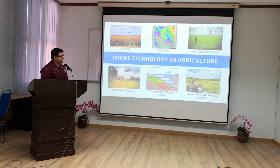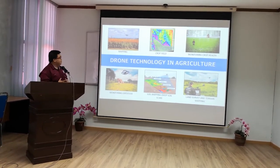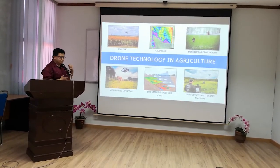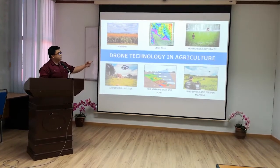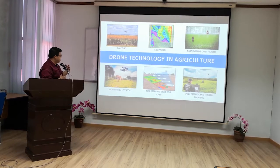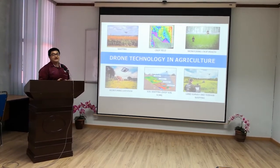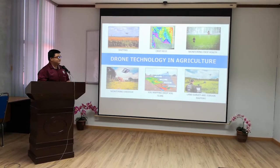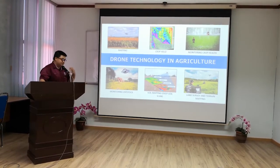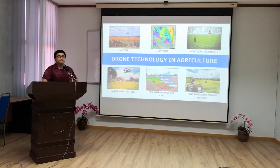Drone technology in agriculture has many uses: mapping using infrared technology for crop yield, monitoring crop health, spraying, monitoring of livestock, soil mapping or deep soil scanning, and also land survey and terrain mapping where we need to open up new lands for production or livestock production.